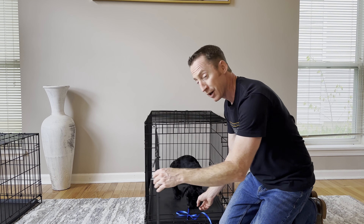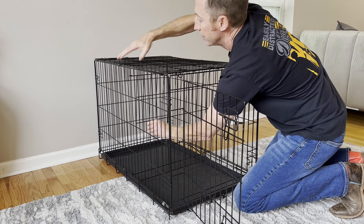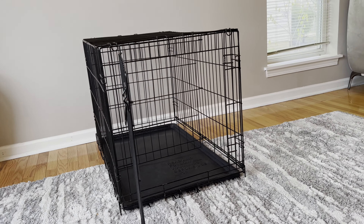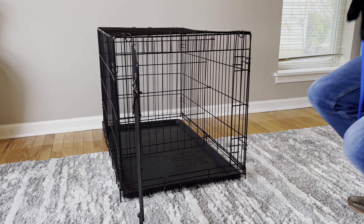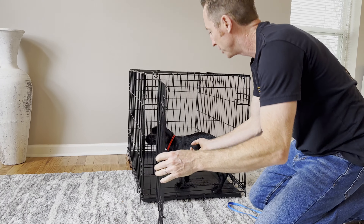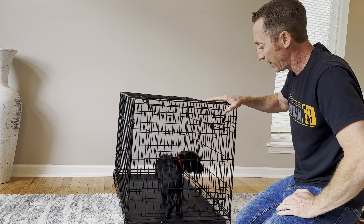If you put your puppy in a huge crate — like an adult lab's crate without a divider — your puppy is likely to go to the back of the crate, go to the bathroom, then move to the front and lay down like everything's okay. So if you're using a big crate for a puppy, you absolutely need a divider, or just use a smaller crate and move to a bigger one when they're ready.